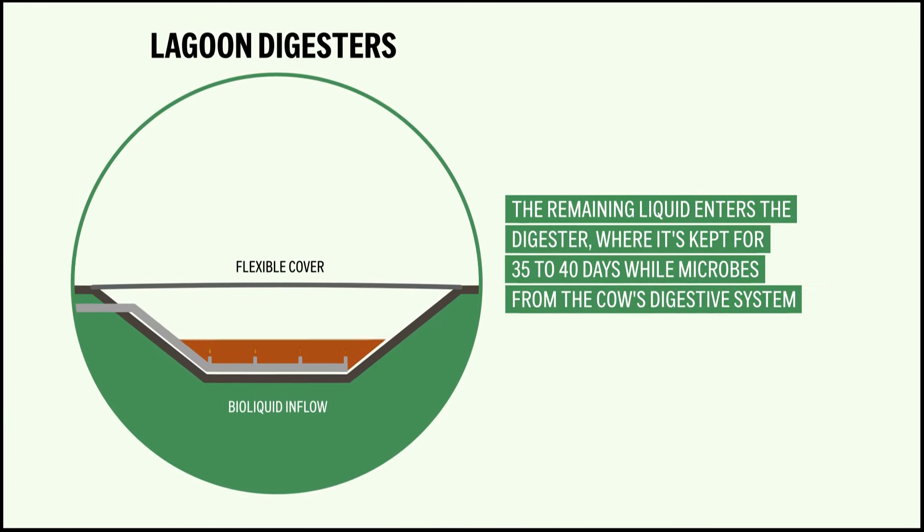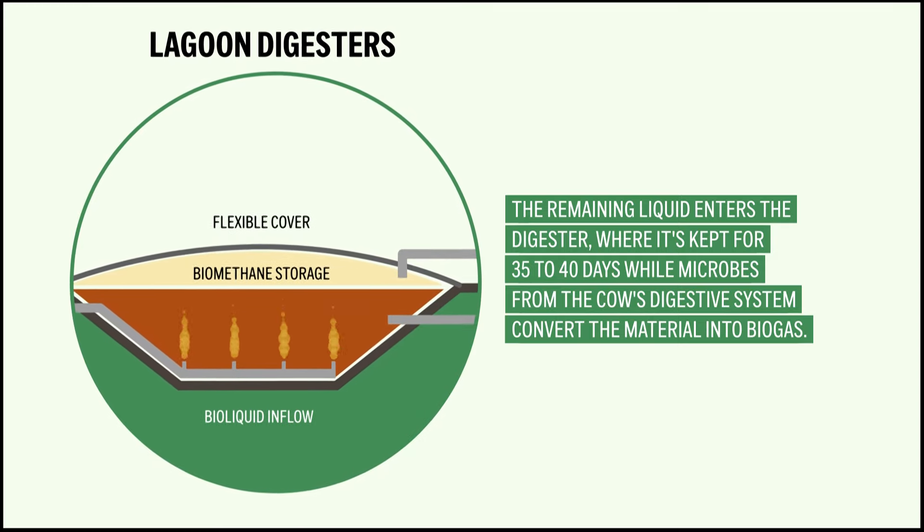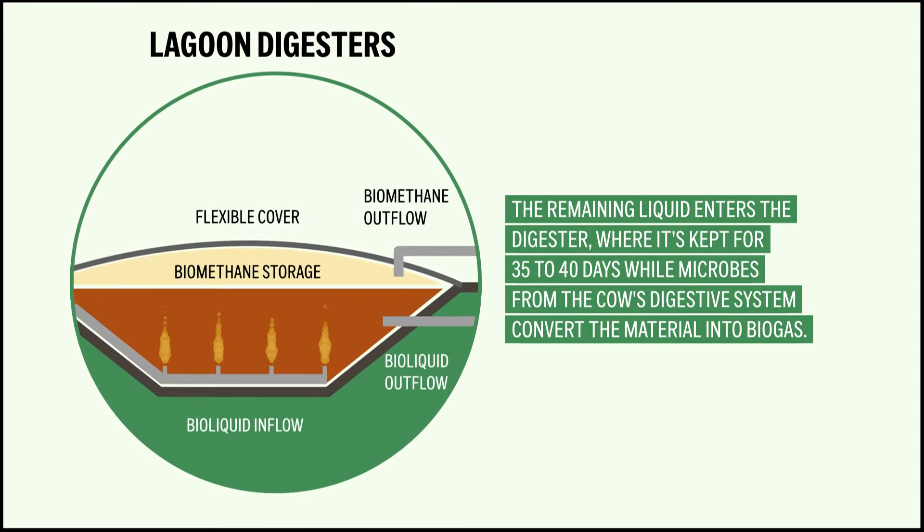The remaining liquid enters the digester where it sits for 35 to 40 days while microbes from the cow's digestive system convert the material into biogas.